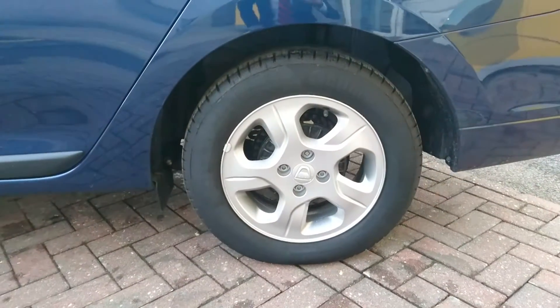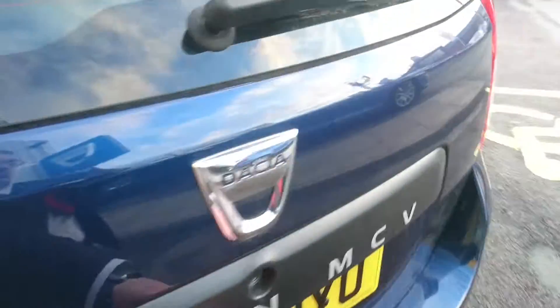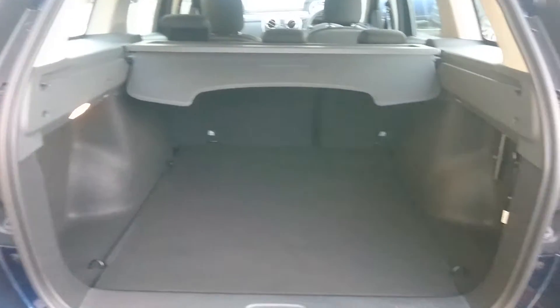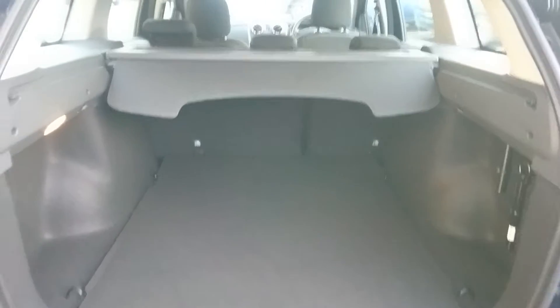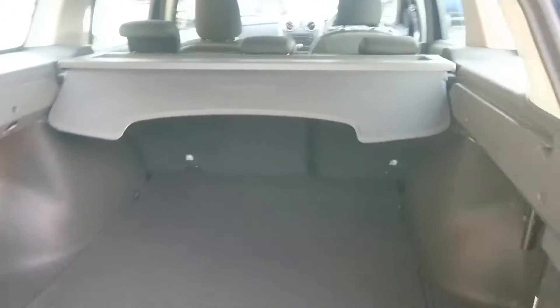Down here are 16-inch alloy wheels, all of which are in excellent condition. As you can see, the Logan being an estate, there is plenty of room in the back there and it does also feature ISOFIX points at the rear so you can securely fit baby seats into the back.